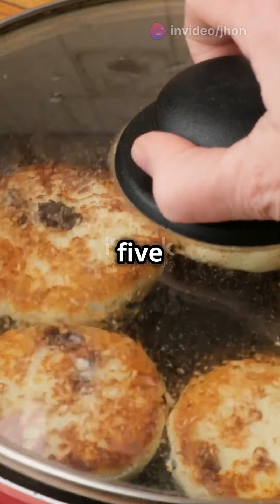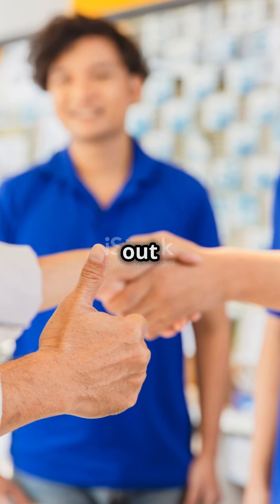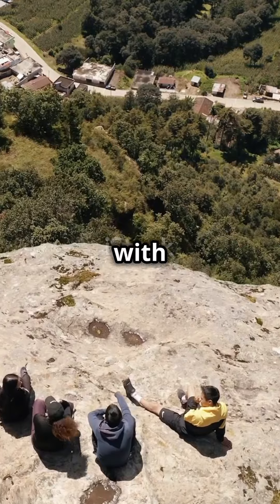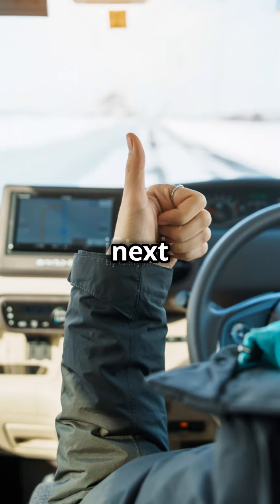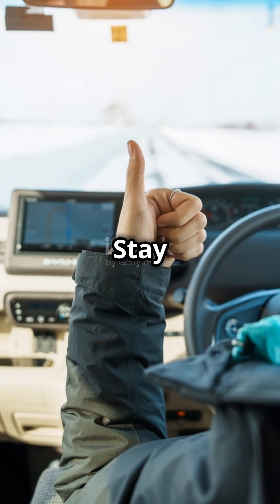There you have it — five life hacks that'll make you wonder how you ever lived without them. Try them out and let us know which one's your favorite. Don't forget to share these with your friends. See you next time with more tips and tricks to make life a little bit easier. Stay awesome, folks.